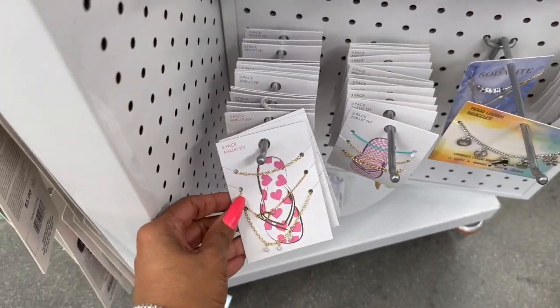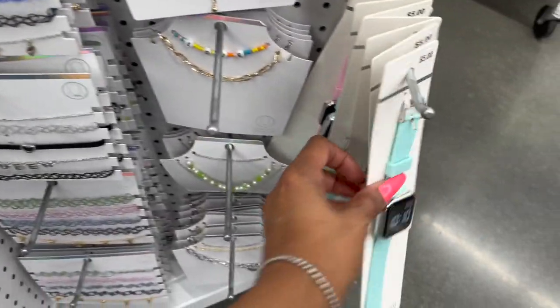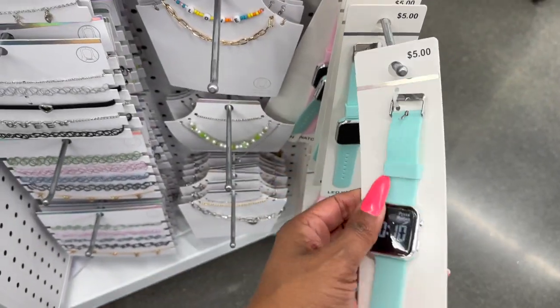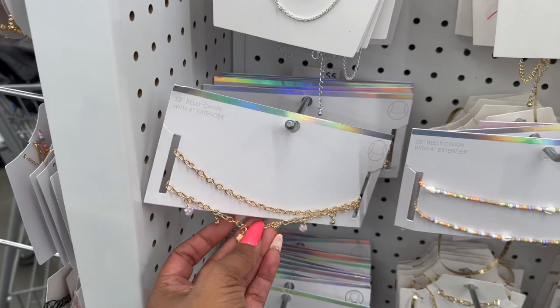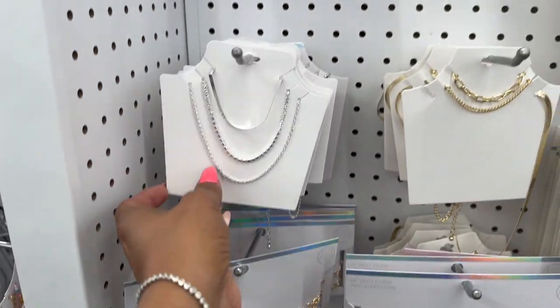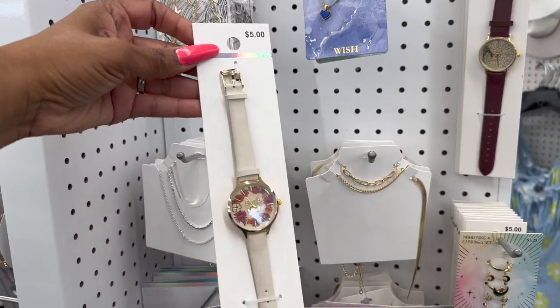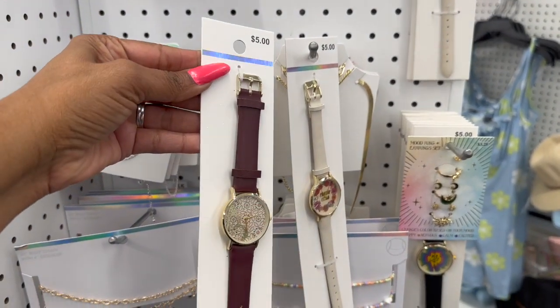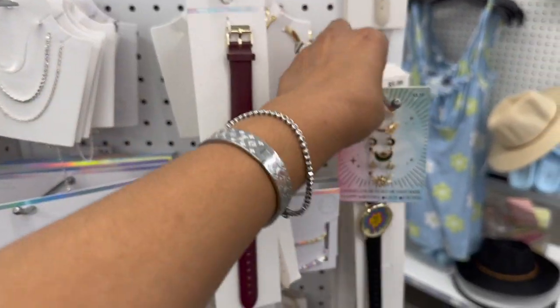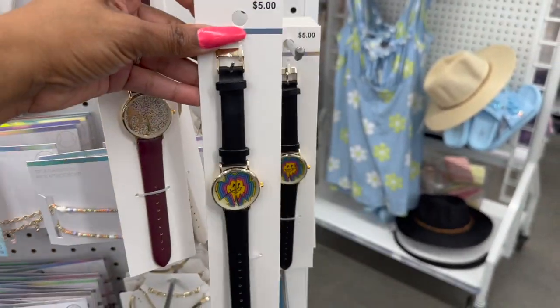They have little anklets too, and on this side LED watches for five dollars, necklaces for five dollars, a belly chain, and look at this one — really cute as well. This one is five dollars, and look at this one with the butterfly on it — so pretty for five. They also have one with a melted happy face, also five dollars.